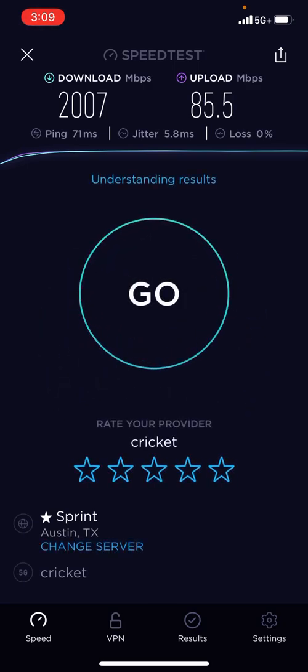Thank you guys for watching. I have literally been streaming for quite a while now and I got my thrill and my fix of high-speed data. Thank you guys for watching.